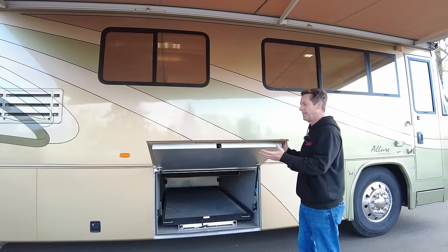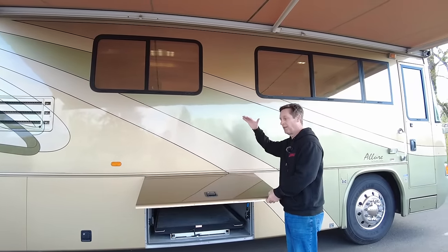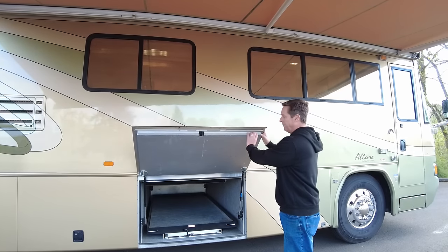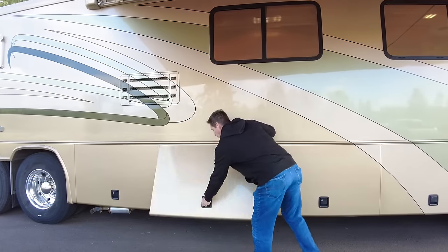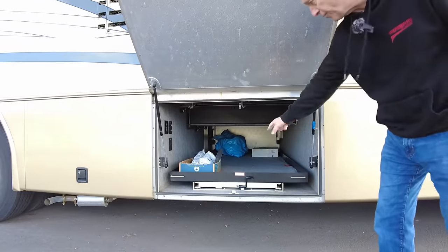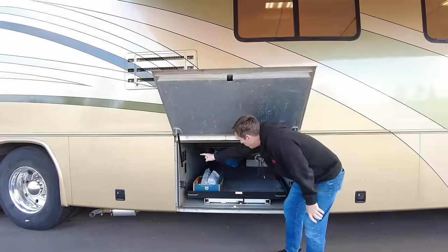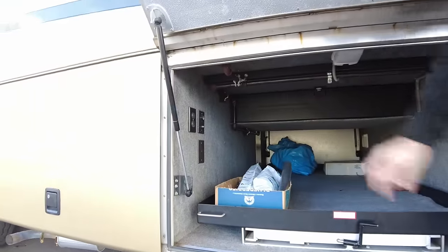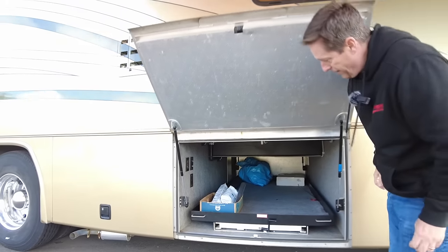One of the differences between the Allures and the Intrigues is that these are aluminum doors, where the Intrigues — one level up — are going to have fiberglass. They're still insulated behind here. The second pass-through bay is right here, with another dual directional tray that'll slide either way. If you want an outside TV, you have a 110 outlet right here and your cable inputs there. It's all pre-wired.